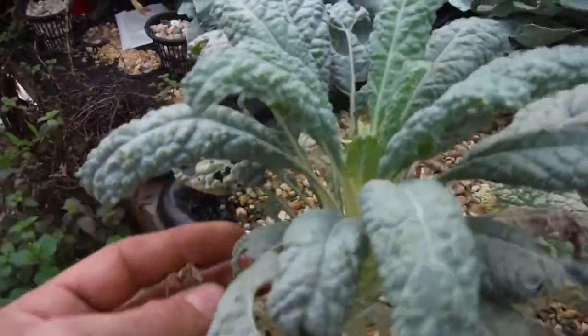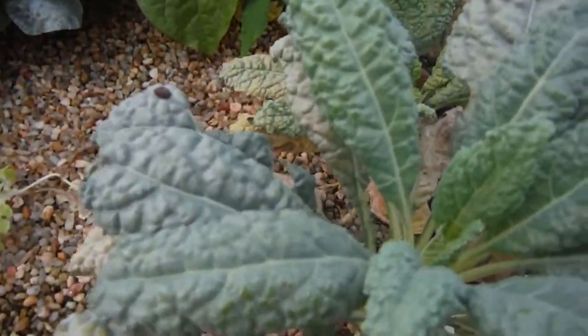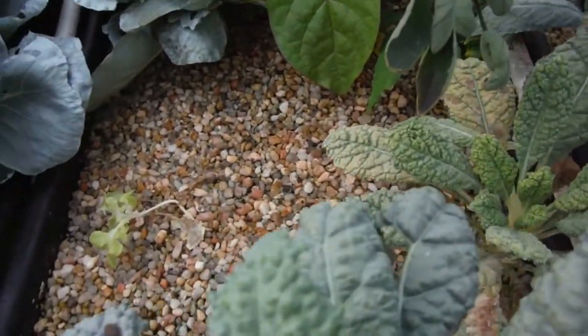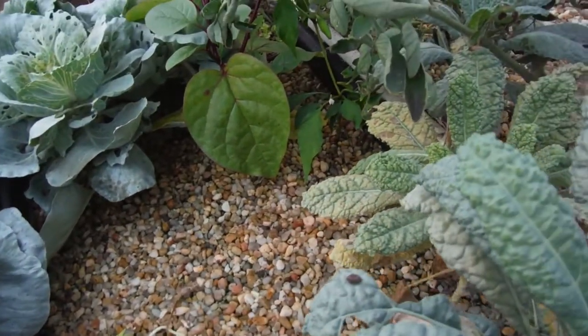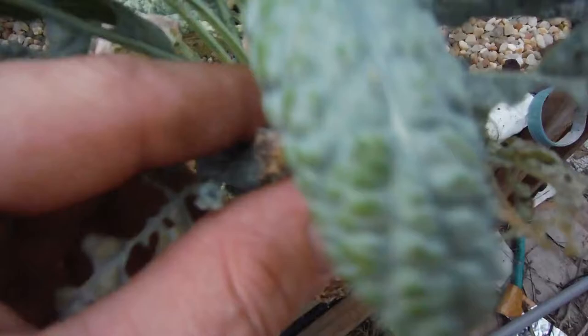The dinosaur kale is looking pretty decent over here. A bunch of the leaves that were affected by the pests — they actually need to be pulled off. So once I pull them off, this plant should look very nice. Forgot to do that before I started videoing.